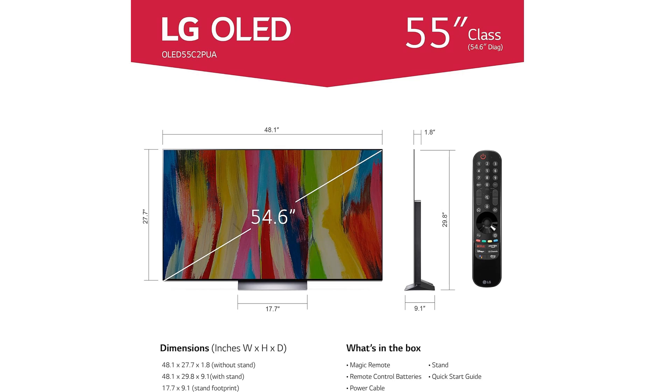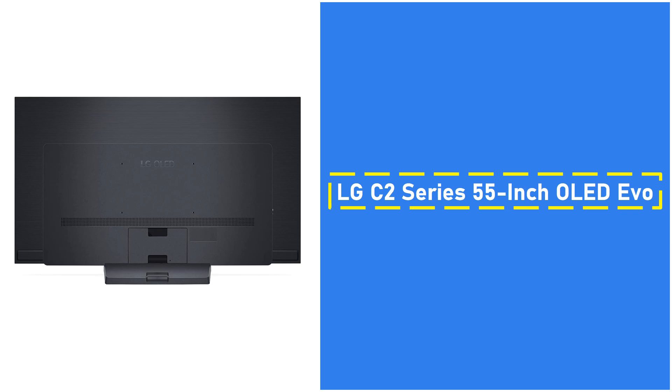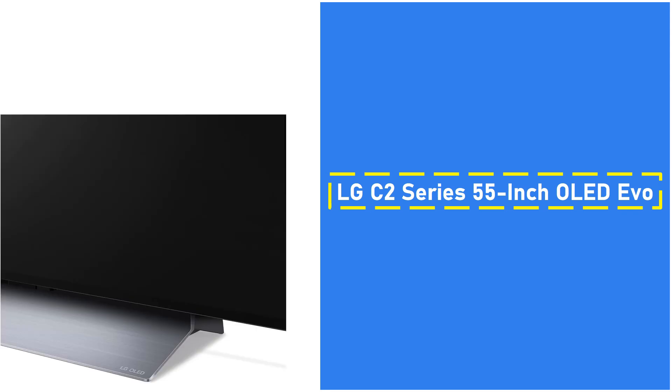Moreover, the LG C2 supports Dolby Vision IQ and Dolby Atmos, which significantly elevate both visuals and sound, making it ideal for home theater setups. For gamers, features like Nvidia G-Sync, FreeSync Premium, and Variable Refresh Rate (VRR) ensure a smooth, lag-free experience.